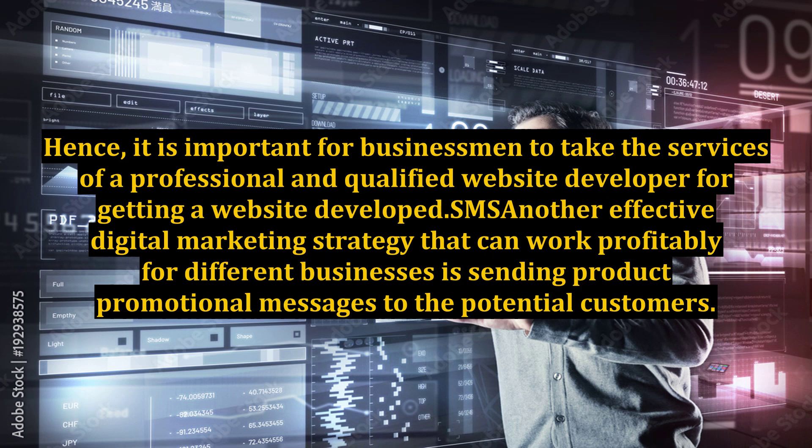Hence, it is important for businessmen to take the services of a professional and qualified website developer for getting a website developed. SMS: another effective digital marketing strategy that can work profitably for different businesses is sending product promotional messages to the potential customers.